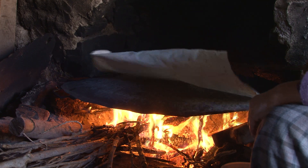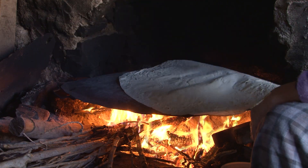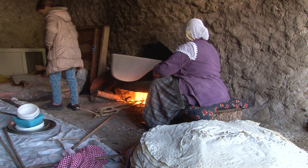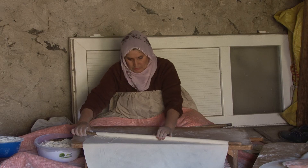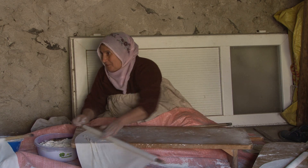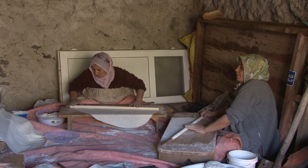Ekmek yapımı içerisinde hanımlar hoş sohbetler içerisinde yufkalarını yapıyorlar; erkekler de hanımlara yardımcı oluyor. Yahyalı ve mahallelerinde ev hanımları yaklaşan kış öncesi komşularıyla birlikte imece usulü kışın tüketecekleri yufka ekmeği hazırlıkları bu şekilde devam ediyor. Kışın yiyecekleri ekmeği şimdiden hazırlayan ev hanımları aynı zamanda aile bütçelerine de katkı sağlıyor.